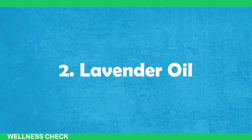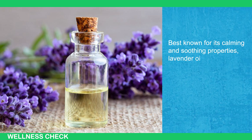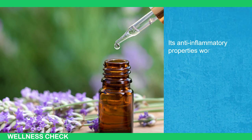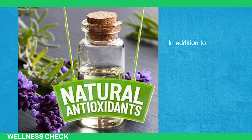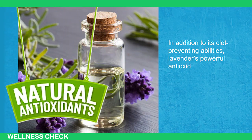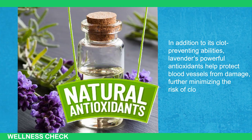2. Lavender Oil. Best known for its calming and soothing properties, lavender oil also contributes to cardiovascular health by preventing blood clots. Its anti-inflammatory properties work to reduce inflammation within blood vessels, which can be a trigger for clotting. In addition to its clot-preventing abilities, lavender's powerful antioxidants help protect blood vessels from damage, further minimizing the risk of clots.